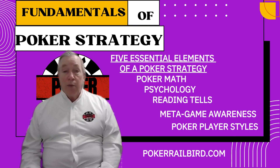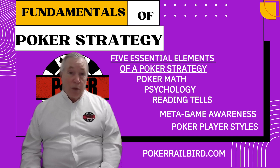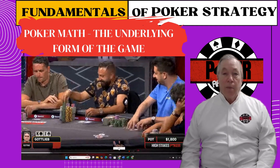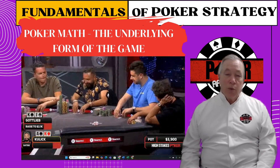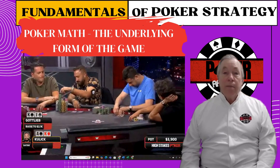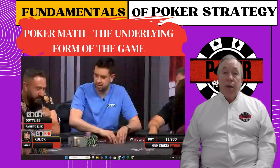Let's start where every real strategy begins — with the numbers. Because if you don't understand the math, nothing else you do at the table will ever really matter. Let's get one thing straight: poker isn't a guessing game, and it's not about reading people's souls. It's about math. Because without the math, you're just flying blind, no matter how good your instincts are.